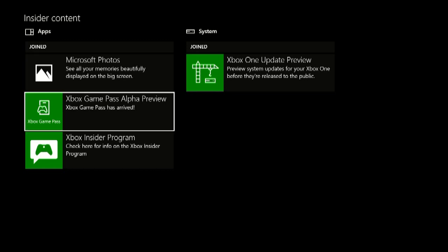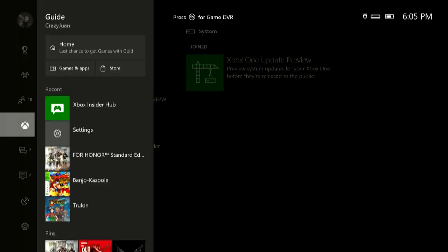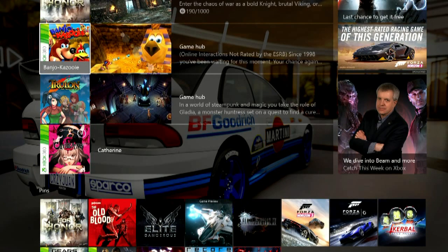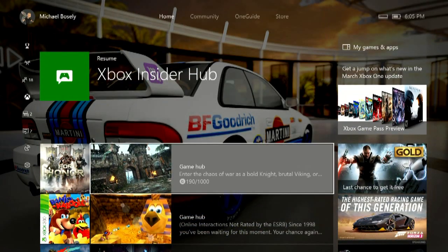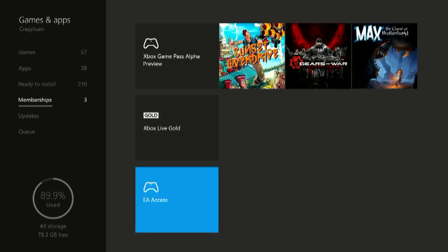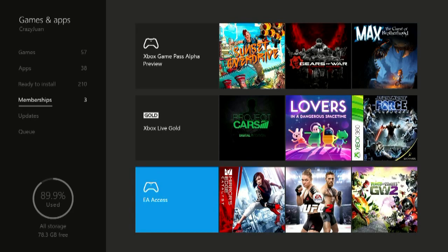Once you've installed it, it'll go into your My Games and Apps under the Memberships here, which is kind of a new screen. You can see that I've got a membership to the Alpha Preview, the Xbox Live Gold of course, and my EA Access subscription.